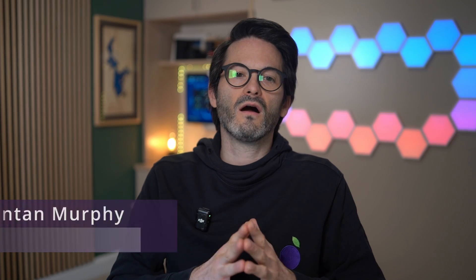Fjantan here from Damson Cloud. This week I want to talk about Zoom versus Google Meet.